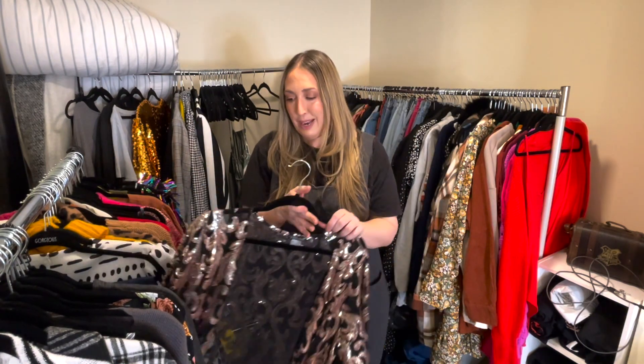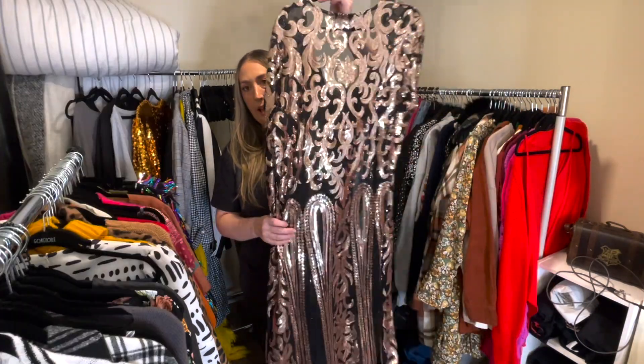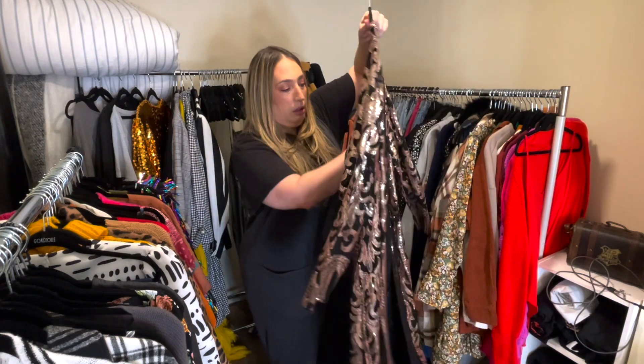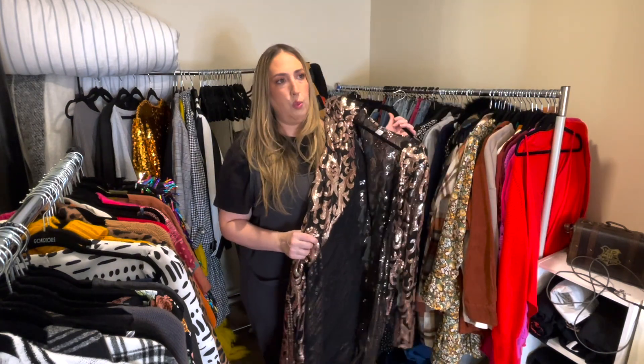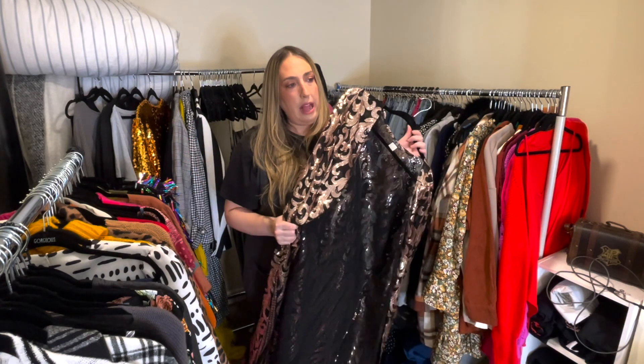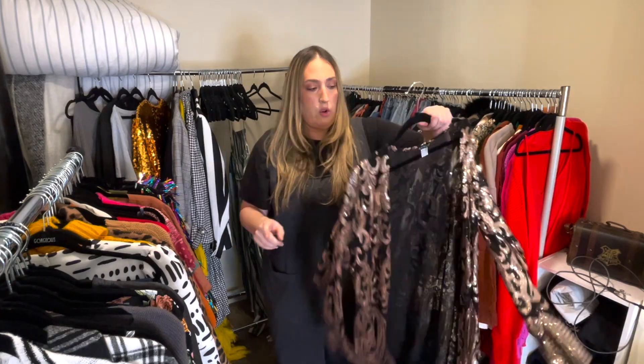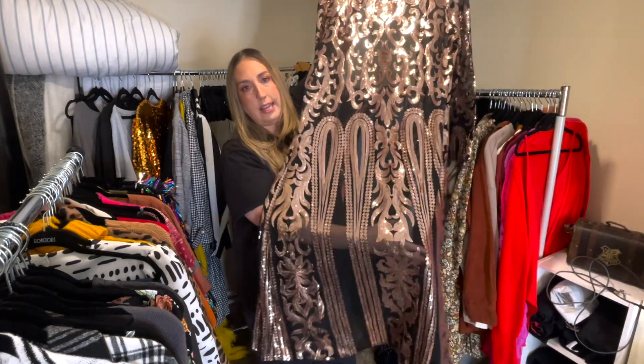Here's a goodie y'all might remember — from Venus, size 2X. It's that long sequin cardigan. It's so pretty. I paired it with black jeans, a black bodysuit, and this over top. It was such a showstopper. I was going to wear it to a Christmas party but ended up wearing something else. Brand new, never worn except for the try-on. Beautiful — look at the sequins.